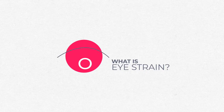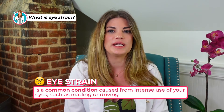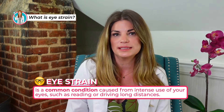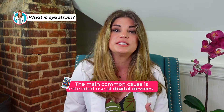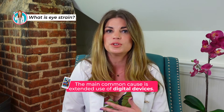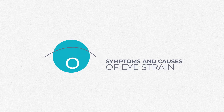What is eye strain? Eye strain is a common condition caused from intense use of your eyes, such as reading or driving long distances. In recent years, the main common cause is extended use of computers or other digital devices like cell phones or iPads. This type of eye strain is called digital eye strain. Eye strain can cause discomfort, but is usually not a serious condition, and many steps can be taken to reduce or prevent it.